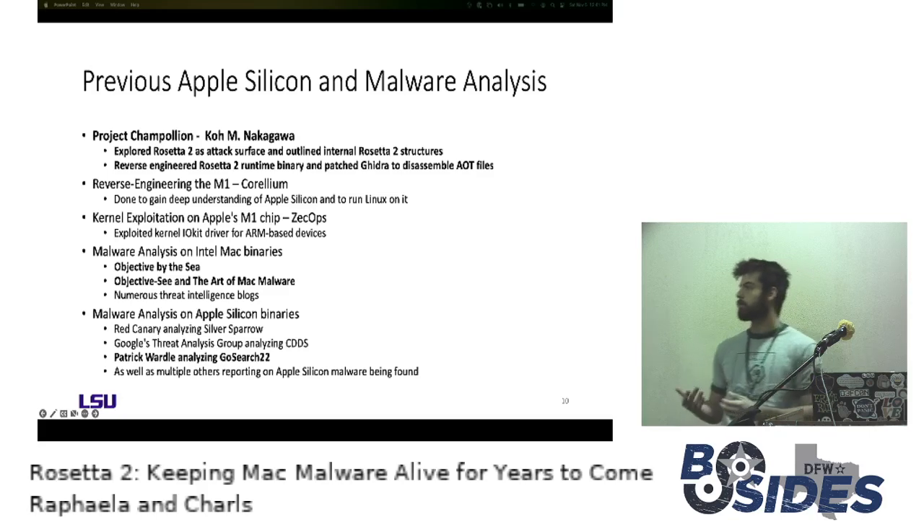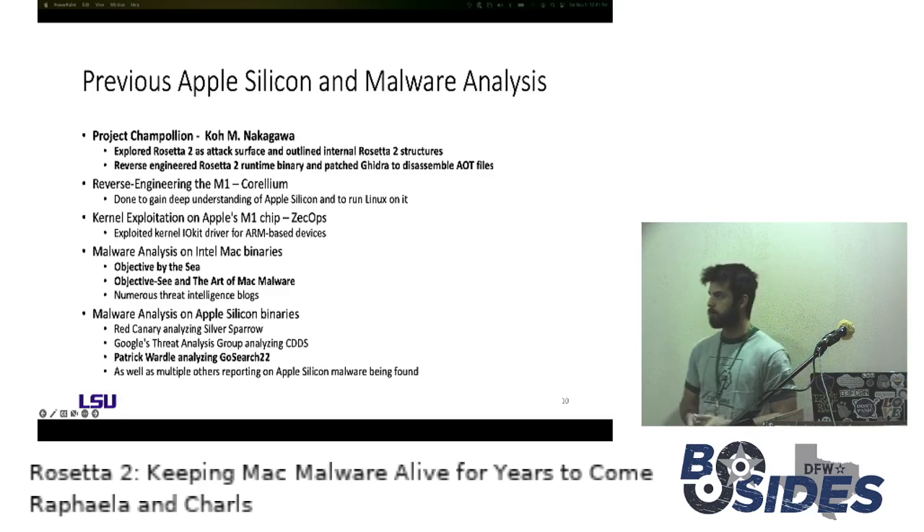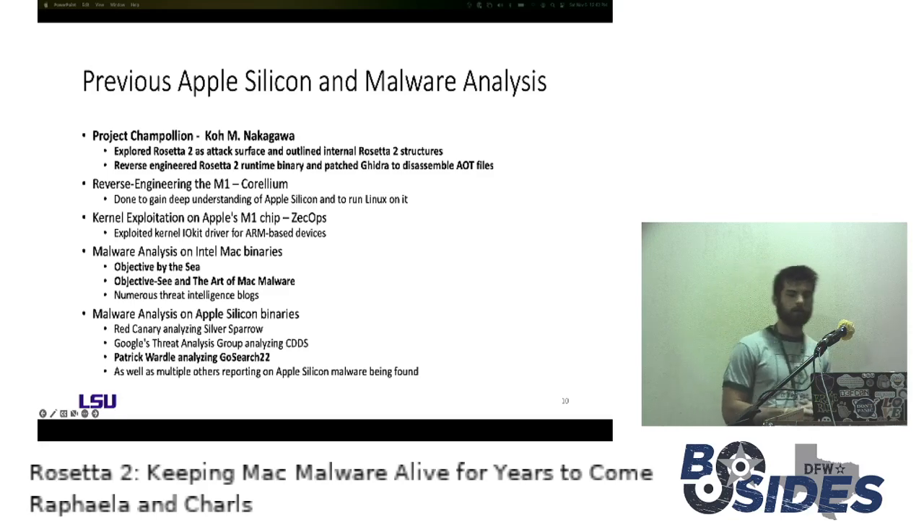ZecOps was able to exploit M1s using a historically vulnerable ARM-based IOKit driver included on M1s, leading to a race condition that led to exploitation. Over the years there's been a lot of great analysis of Mac malware binaries done on Intel — most notably Patrick Wardle with his security blog Objective-See, his book The Art of Mac Malware, and the yearly security conference Objective by the Sea, all largely focused on Mac security and Mac malware.